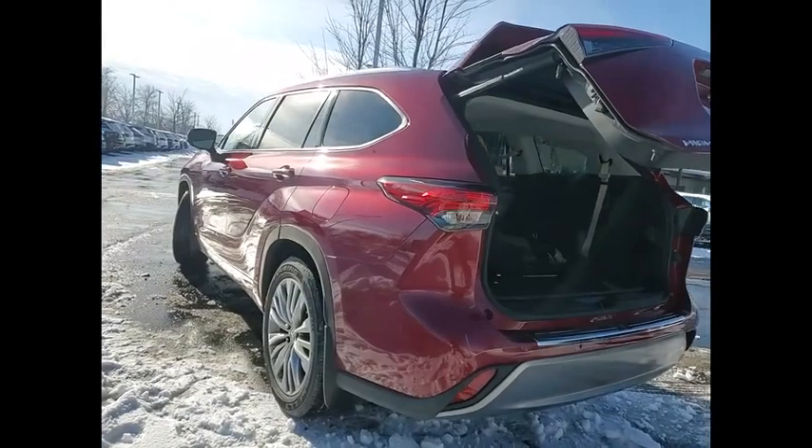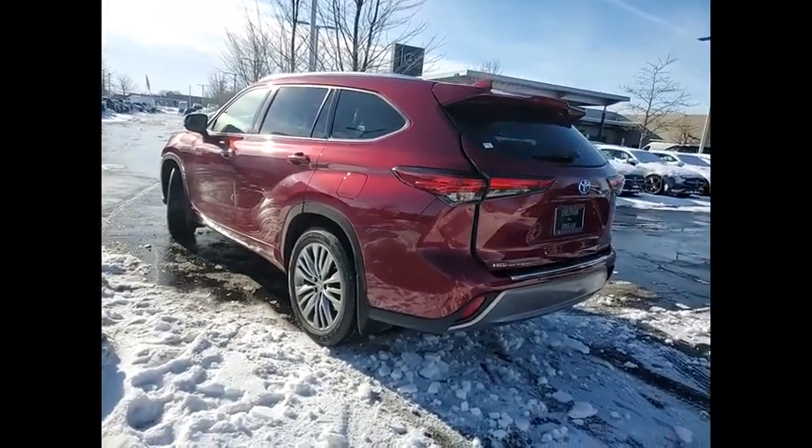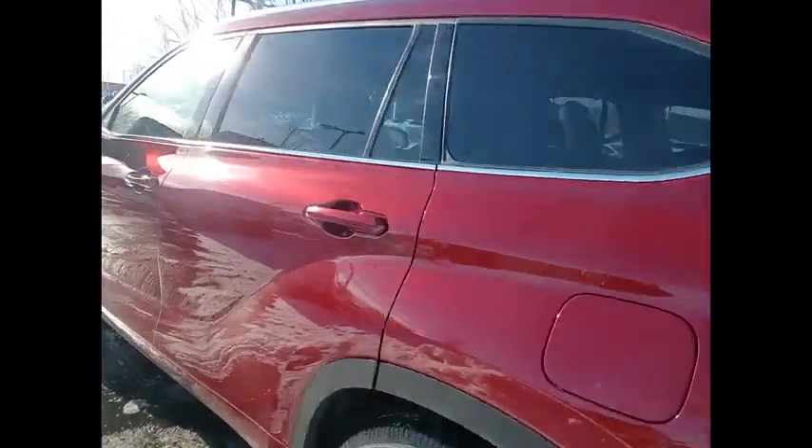This vehicle has less than 50,000 miles. Searching for a dependable vehicle that looks great too? You found it, so stop in today.